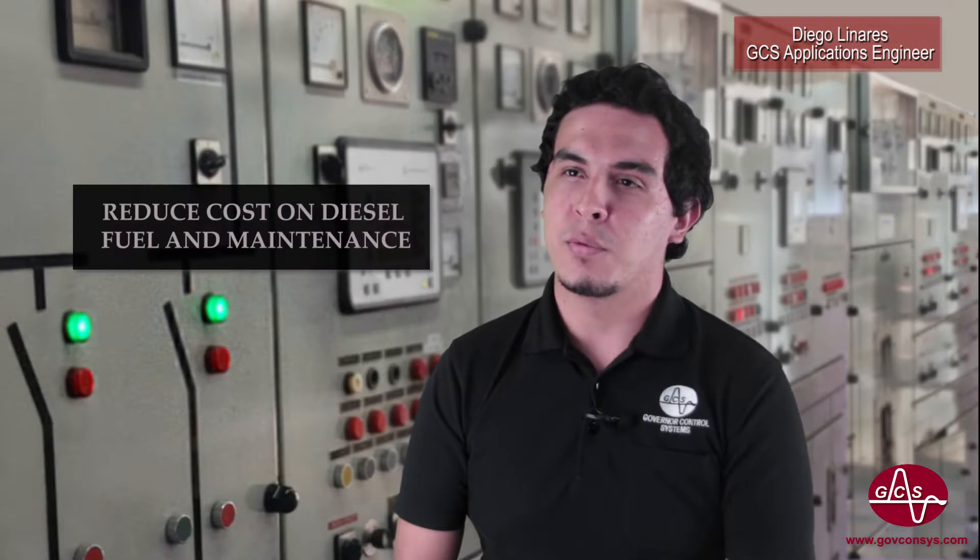For this project, GCS worked with STUCO, the utility company of St. Eustatius, an island in the Caribbean. The main objective was to create an automatic solar-diesel hybrid system for the utility grid. This way, they would reduce cost in diesel fuel and maintenance.